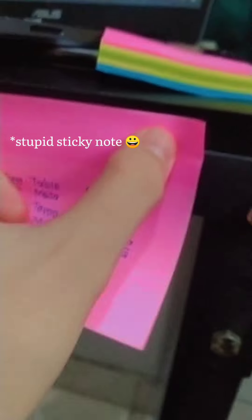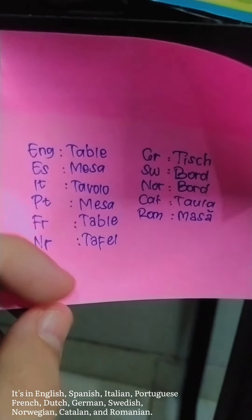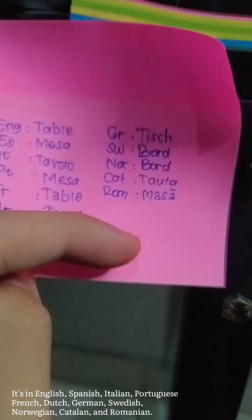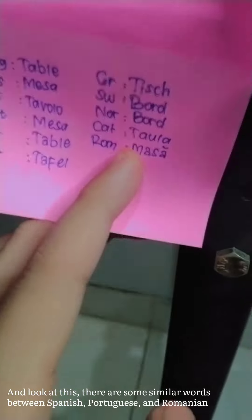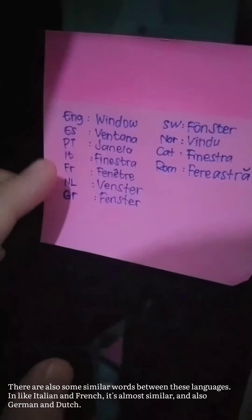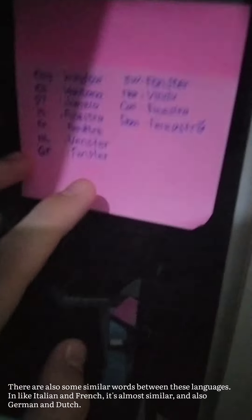First we have the vocabulary 'table' — check this out. It's in English, Spanish, Italian, Portuguese, French, Dutch, German, Swiss, Norwegian, Catalan, and Romanian. Like Italian and French, it's almost similar, and also German and Dutch are quite similar too.